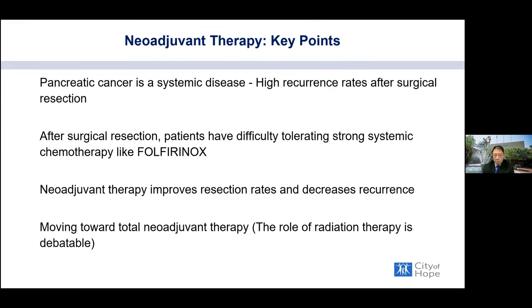Key points about neoadjuvant therapy: pancreatic cancer is typically considered a systemic disease because of microscopic cells in circulation, explaining the high recurrence rates. For strong patients, FOLFIRINOX is the treatment of choice. It helps downstage tumors and increase the resection rate. For borderline resectable disease, we are moving toward total neoadjuvant therapy — getting all chemotherapy and potentially radiation therapy prior to surgical resection.